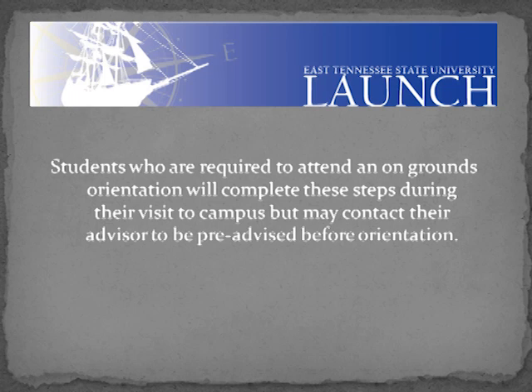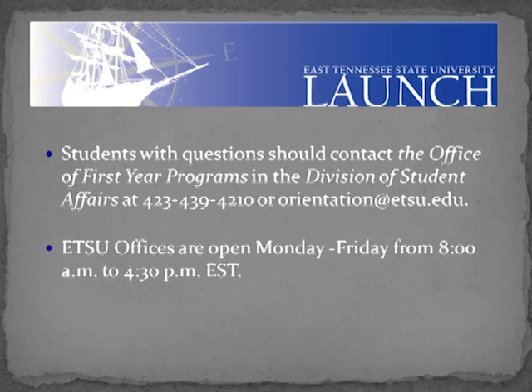Students who are required to attend an on-ground orientation will complete these steps during their visit to campus, but may also contact their advisor to be pre-advised before orientation. Students with questions should contact the Office of First-Year Programs in the Division of Student Affairs. Their office is located in the DP Culp Center and they are open from 8 to 4:30 Monday through Friday. Welcome to ETSU.